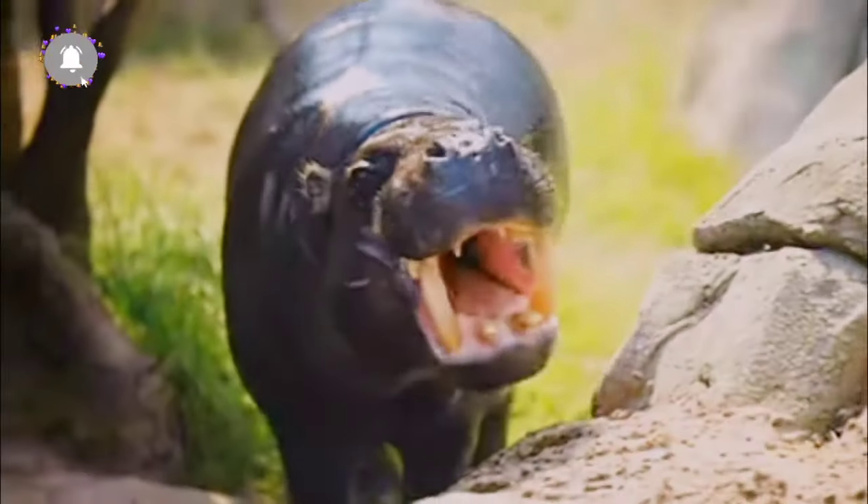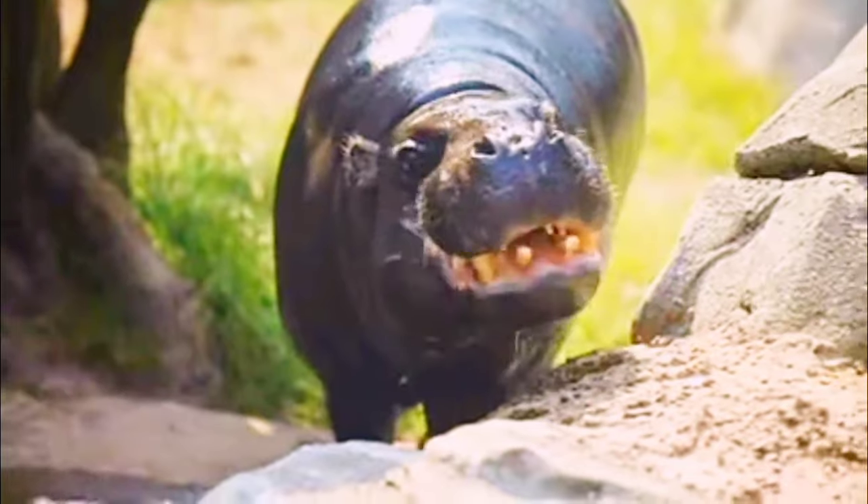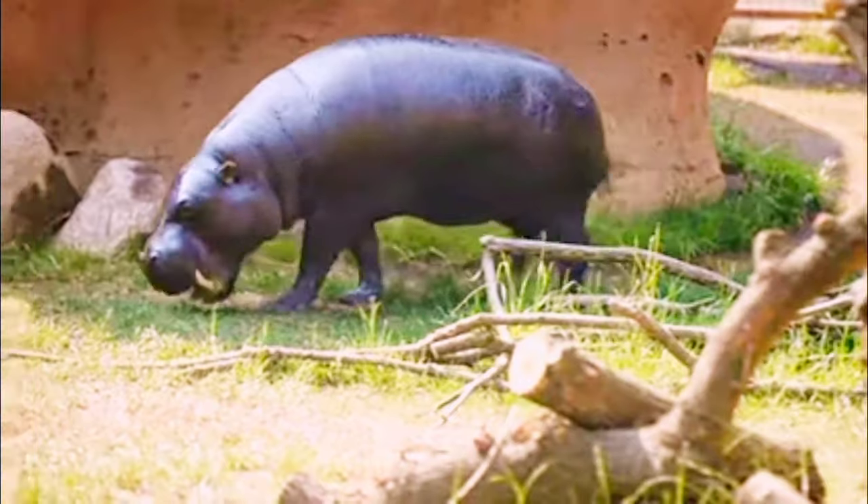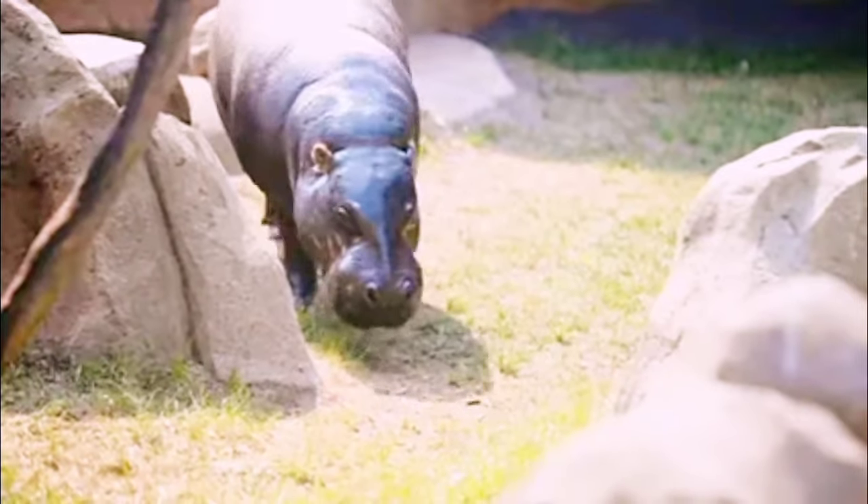The survival of the species in captivity is more assured than in the wild. They have a gravy bottle skeleton, with four stubby legs and four toes on each foot, supporting a portly frame.